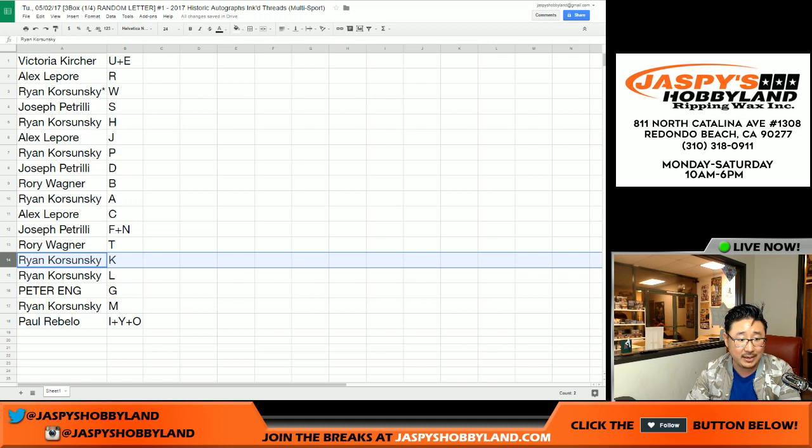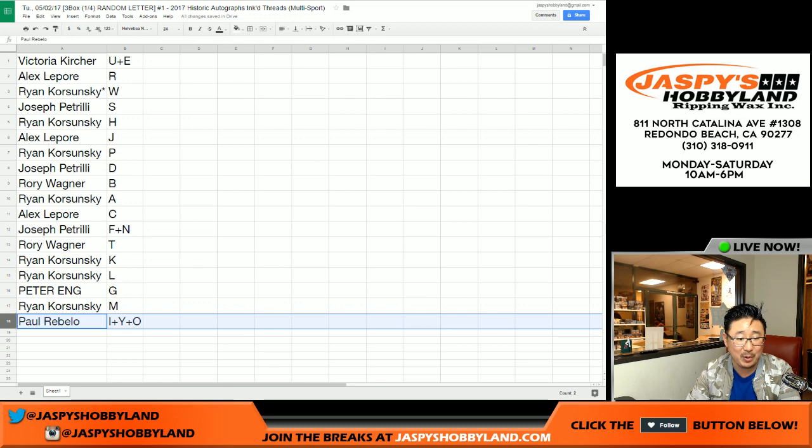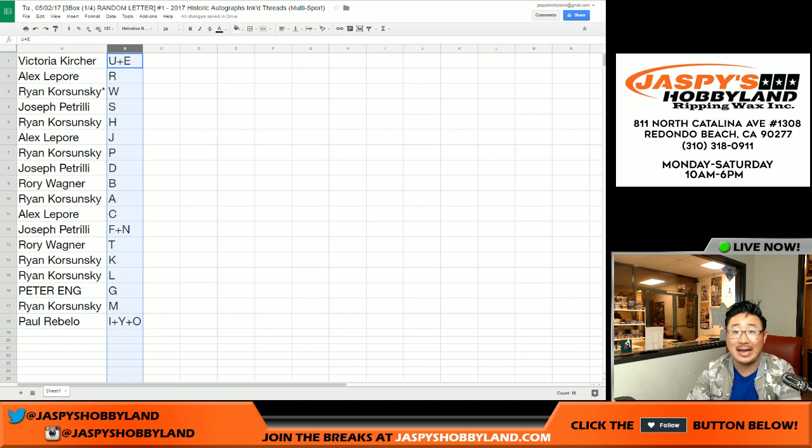Joe P: F and N. Rory: T. Ryan K with K. Ryan K with L. Peter with G. Ryan with M. And Paul with I, Y, and O. These are last name letters — first letter of their last name.